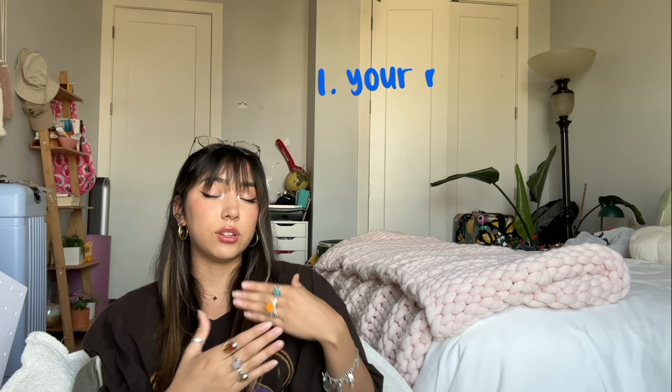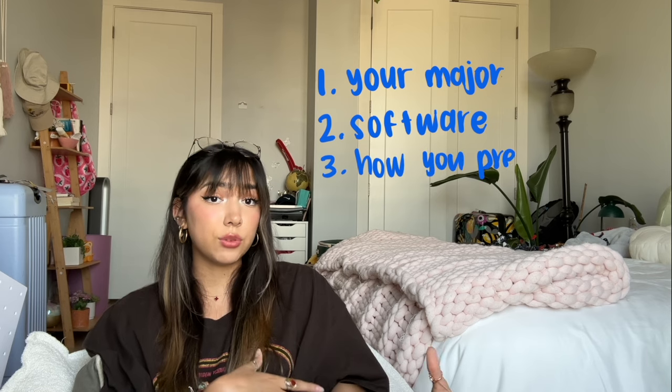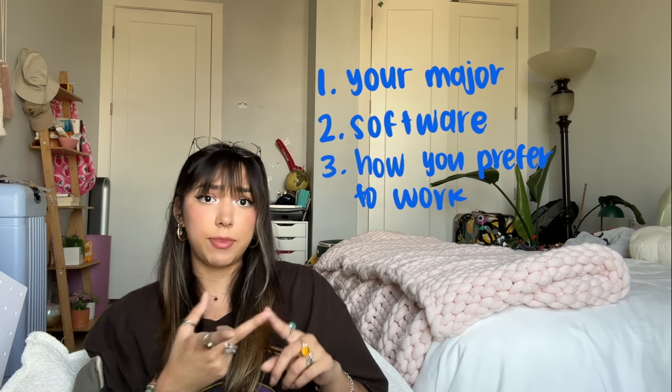You guys always ask: should I get an iPad or a MacBook? Really, what it comes down to is your major, what kind of software you're going to be using, what kind of work you'll be doing, and how you prefer to work. Whether it's a MacBook, an iPad, a Surface Pro — do your research on what software you'll need. I had a friend freshman year who got an iPad and no laptop, and for one of our coding classes she had to download software that wasn't compatible with the iPad, so she had to go to the library to use laptops there. Just some things to think about.